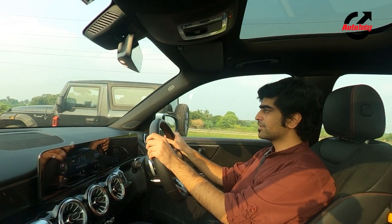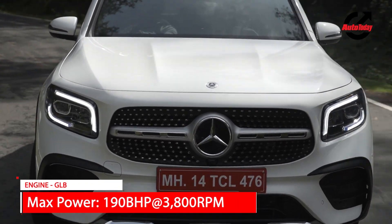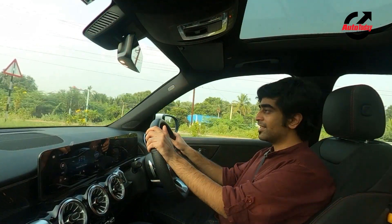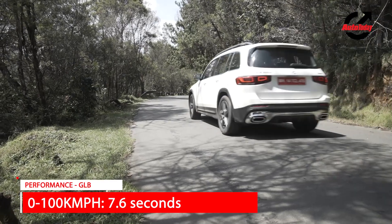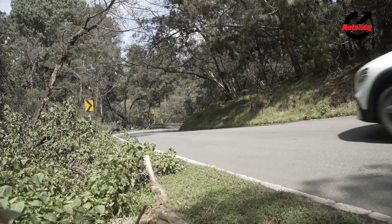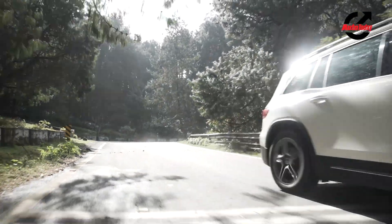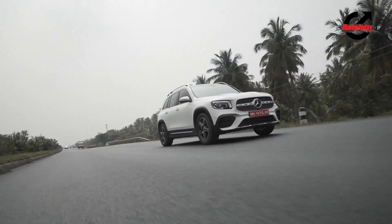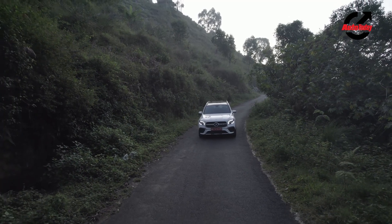Mercedes is offering two engine options — a diesel and a petrol. The diesel version comes with either two-wheel drive or four-wheel drive. We're driving the top-of-the-line diesel 4MATIC, and this engine and transmission combination is actually quite enjoyable. The setup of the vehicle is slightly different from what we've come to expect from Mercedes-Benz, whose products tend to be more oriented towards comfort. Driving down from Kodaikanal through the twisties was genuinely enjoyable. Performance is quite strong, as attested by the 0-100 kmph time of 7.6 seconds, and coupled with a very responsive 8-speed DCT — especially in sport mode — the GLB does not disappoint when driven hard. While driving uphill or downhill, the gearbox behaved admirably without necessitating manual control via the paddle shifters.